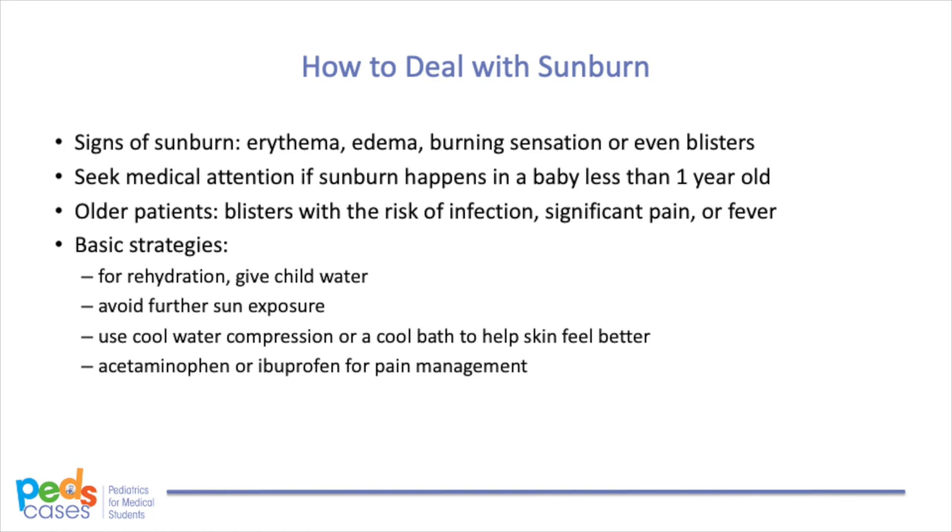The signs of sunburn — including erythema, edema, burning sensation, or even blisters — usually appear 6 to 12 hours after sun exposure, and the full effect may take 24 hours to appear. Ask the caregiver to seek medical attention if sunburn happens in a baby less than 1 year old, or if there are blisters with increased risk of infection, significant pain, or fever in older patients. Basic strategies for milder sunburn include giving chilled water for dehydration, avoiding further sun exposure, using cool water compression or a cool bath to help skin feel better, and acetaminophen or ibuprofen for pain management.